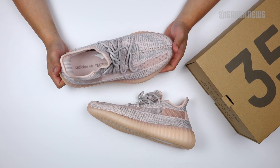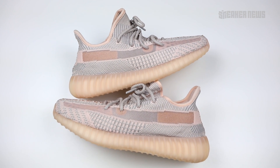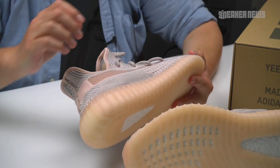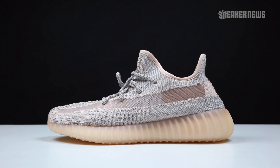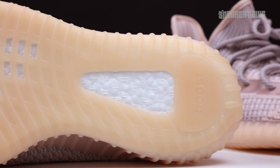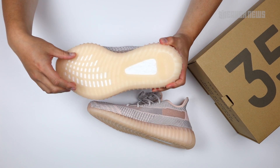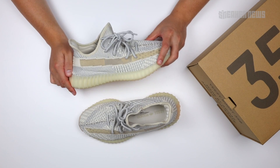Now let's look at the other two non-reflective pairs. This is the Synth colorway, exclusive to Asia and select regions of Africa and the Middle East. Much like the other two, it has a distinct color — almost a light peach-pink intertwined with gray. This version does not have any reflective, although the laces do have reflective. The knit pattern is noticeably different from earlier 350 generations. The midsole is a matching pink — similar to the Clay colorway but more pinkish where the Clay is more orange. The outsole tone is consistent with the other two releases.